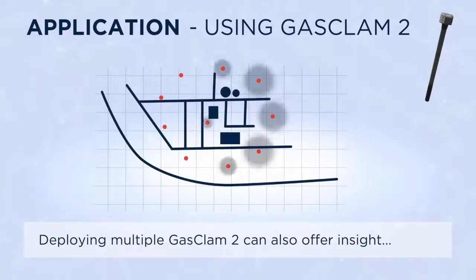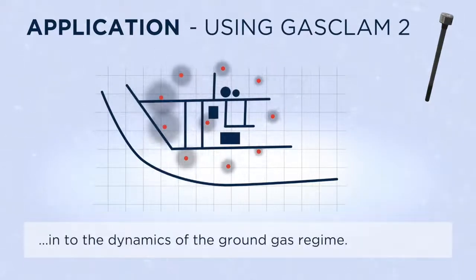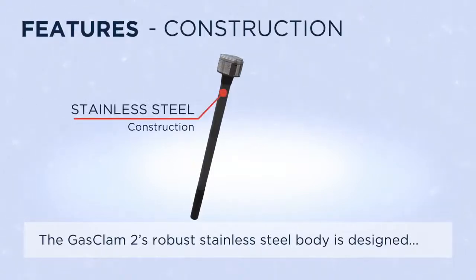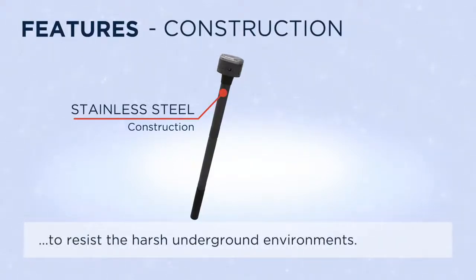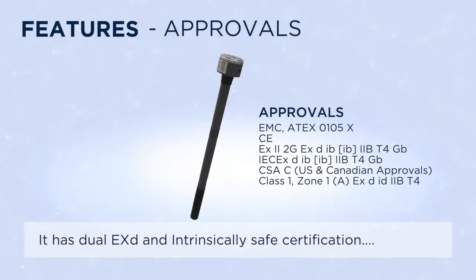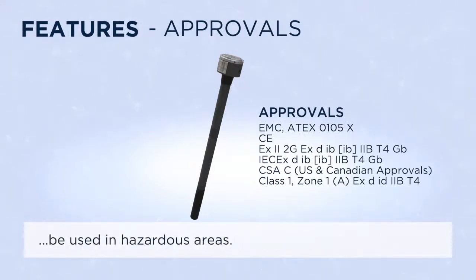Deploying multiple GASCLAM2s can also offer insight into the dynamics of the ground gas regime. The GASCLAM2's robust stainless steel body is designed to resist harsh underground environments. It has dual EXD and intrinsically safe certification, so is the only continuous ground gas monitor that can be used in hazardous areas.